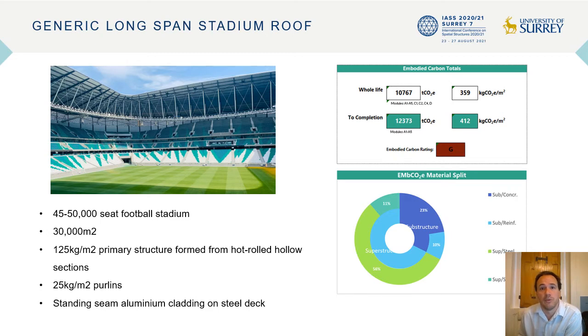Key points to note are that we're seeing a total embodied carbon of approximately 400 kilograms per meter squared, and that becomes a reasonable benchmark for looking at other roofs. Don't be confused by the fact that the whole-life number is lower than the construction value — that begins to make an allowance for the possibility of recycling some of the material used at end of life. It's also worth noting that the majority of the embodied carbon comes from the superstructure steelwork, with a relatively small 11% coming from the cladding material.